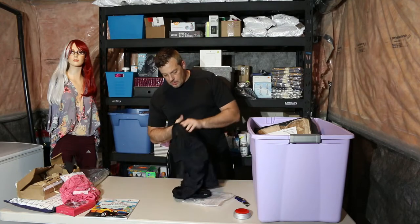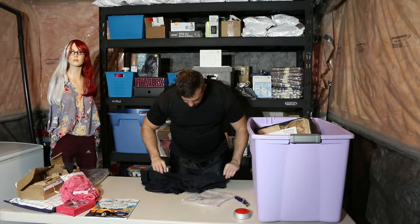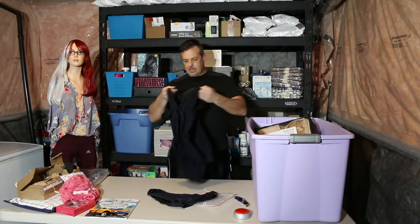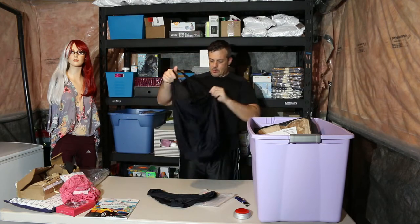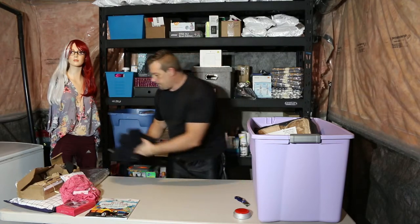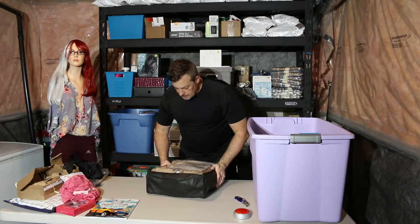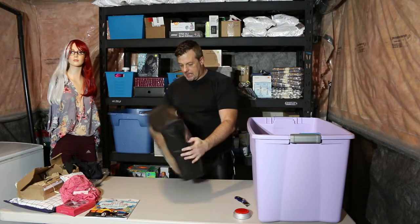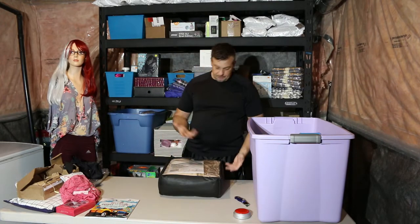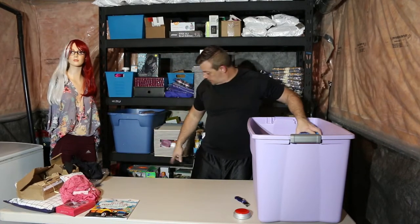Hope everybody's doing okay while we're going through this little lockdown again — the sooner it's over the better. Okay, so we have another bathing suit set for a woman. Micro plush heated blanket — that's a nice find, always good to have. Take it out, make sure it works and see what size it is.